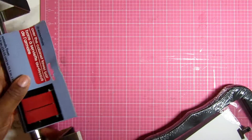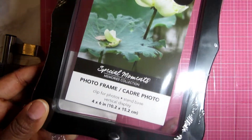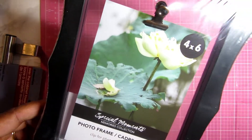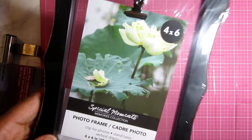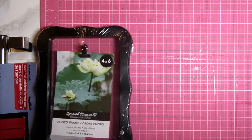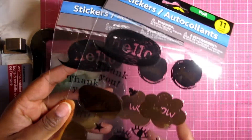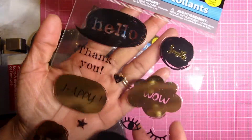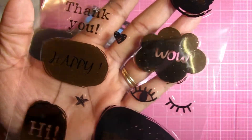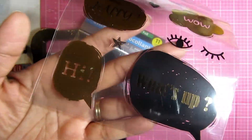Then I picked up this photo frame — it kind of reminds me of the Ikea frames, but not everyone has access to an Ikea, and these are available at Dollar Tree. I saw them in black and white. I also picked up these stickers that say 'hello,' 'smile,' 'thank you,' 'wow,' 'happy,' there's a wink, 'what's up,' and 'hi.'